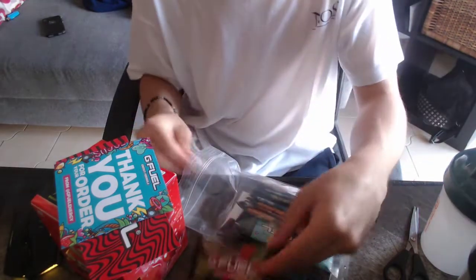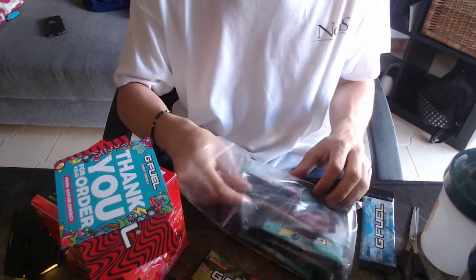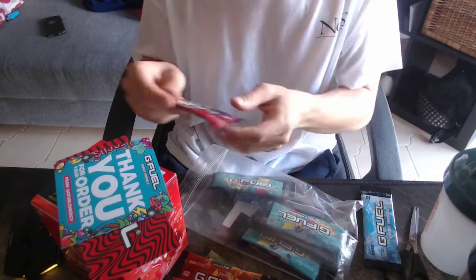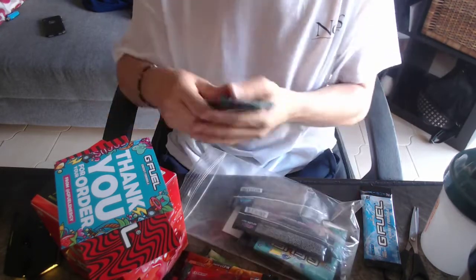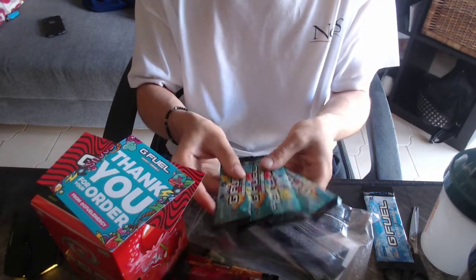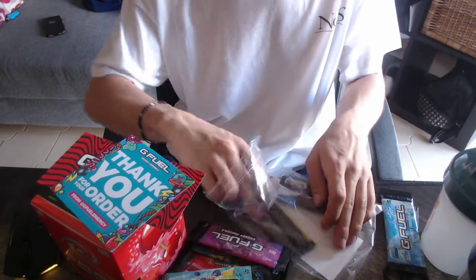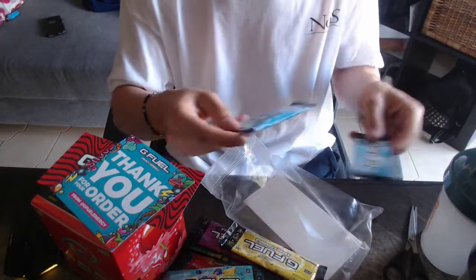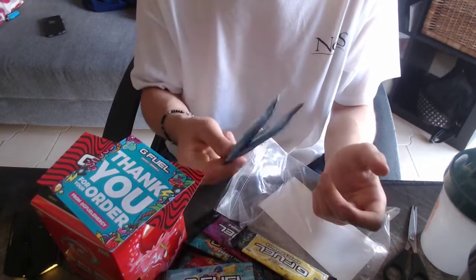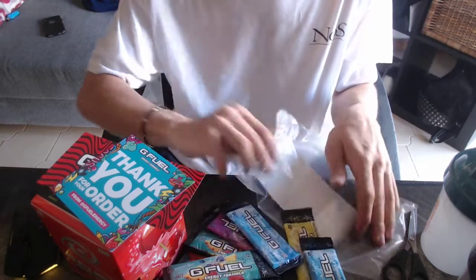I got some Kiwi Strawberry, some Cherry Limeade which I'm really excited to try, two of the Peach Iced Teas, a Faze Berry, and four packs of the Faze Rain — I've never tried it but I heard it's supposed to be really, really good so I ordered it. Then I got some Grape, some Lemonade, and two packs of Blue Ice, which was usually what I drank while I was in the States because I started drinking GFuel when they first came out and they only had like four flavors. And then I also have the PewDiePie sticker again.